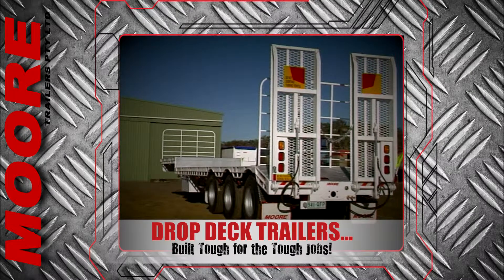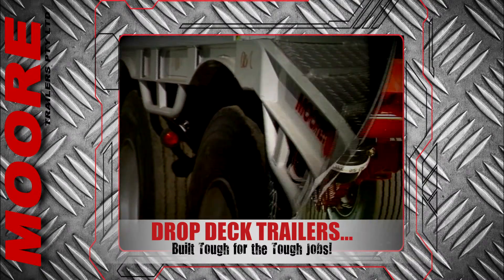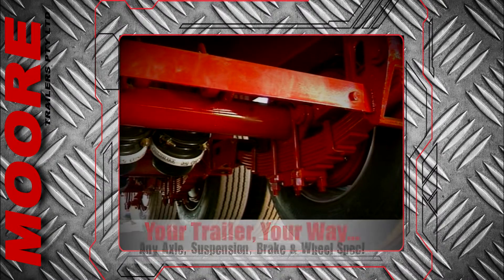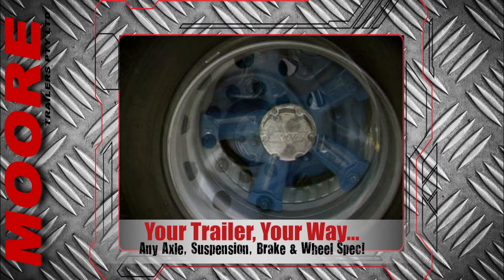The Moore drop-deck trailer is a real trendsetter in the industry and can be configured to your exact requirements, even out to road train specifications. You can build your own trailer the way you want it with the widest range of axles, suspensions, wheels and brake options.